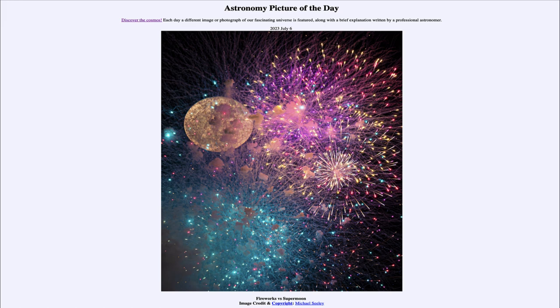So today we get to see the supermoon — the first one of 2023 — with the fireworks display from July 4th in front of it. That was our picture of the day for July 6th of 2023, titled 'Fireworks versus Supermoon.' We'll be back again tomorrow for the next picture. Until then, have a great day everyone, and I will see you in class.